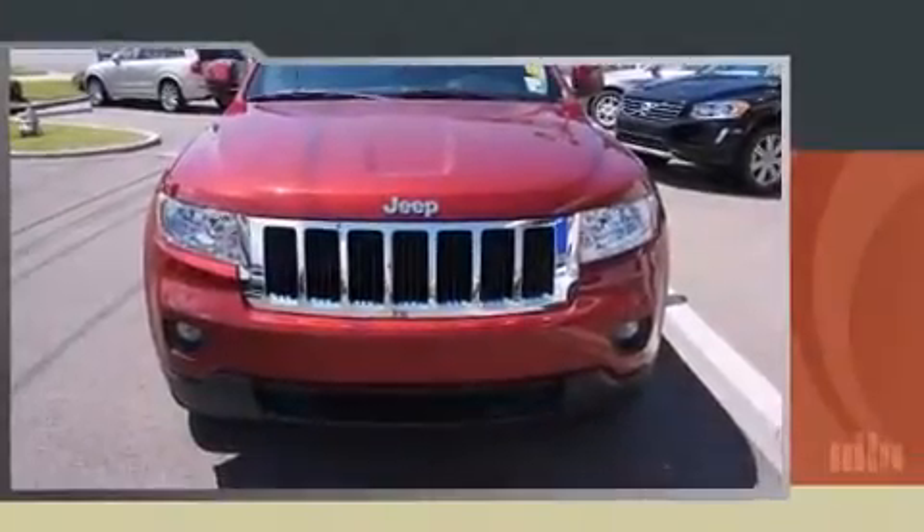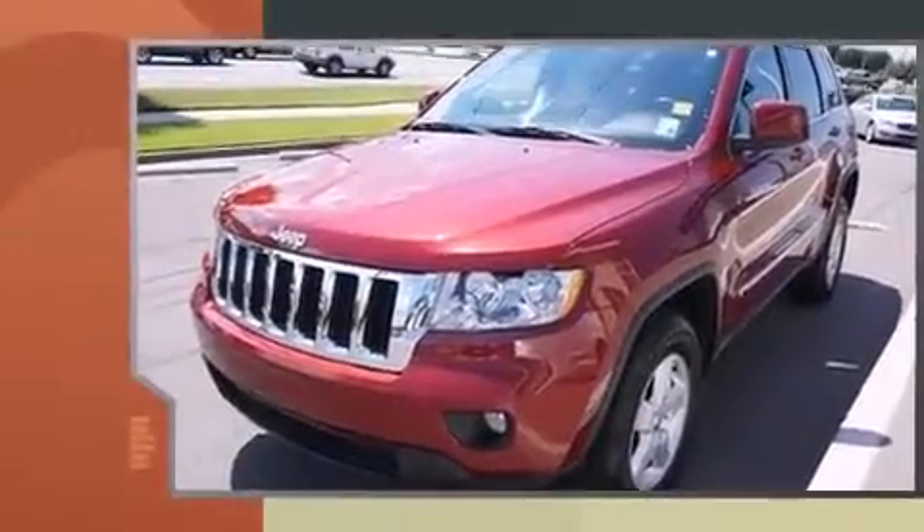Get excited about the 2012 Jeep Grand Cherokee. It features an automatic transmission, rear-wheel drive, and a refined six-cylinder engine.